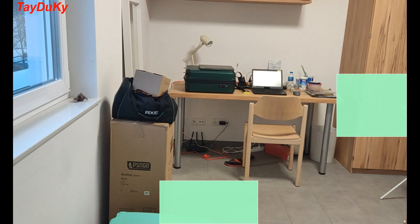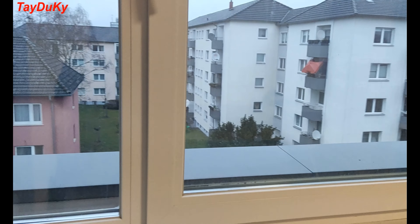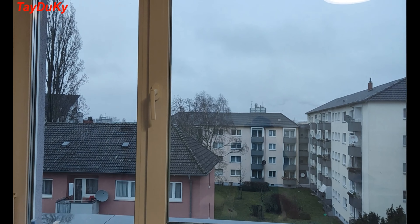This is the small bedroom. It includes a bed, desk, chair, mirror, and safe.